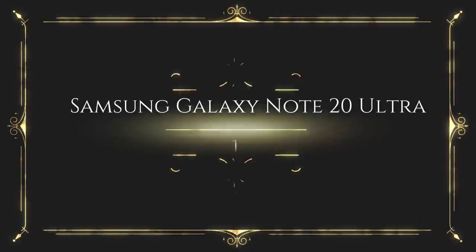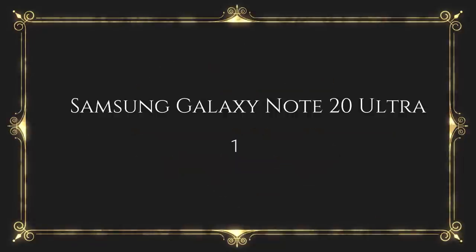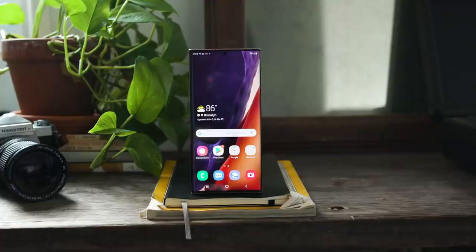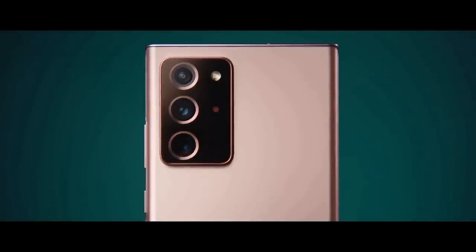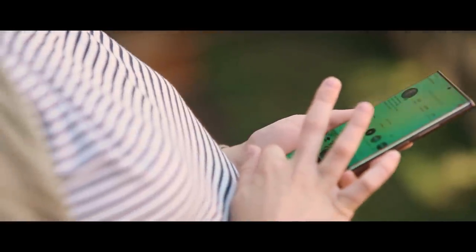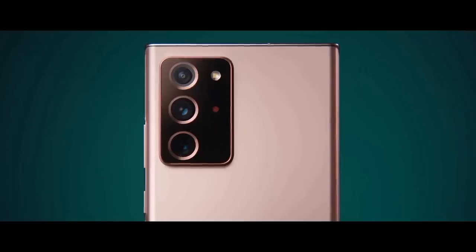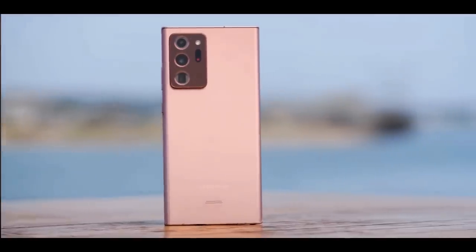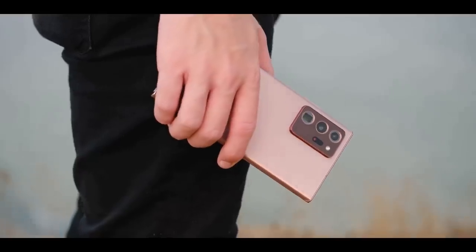The Samsung Galaxy Note 20 Ultra is the most advanced big-screen phone so far — it's much more than a phone; it's a highly evolved note-taking device. Samsung has made its most elegant-looking phone yet with the Note 20 Ultra. The squared-off edges combined with the sophisticated Mystic Bronze color give this handset a unique vibe, and the finish does a good job of resisting fingerprints.